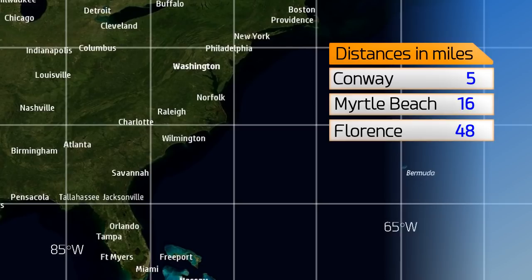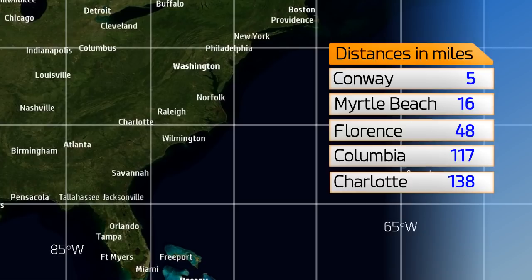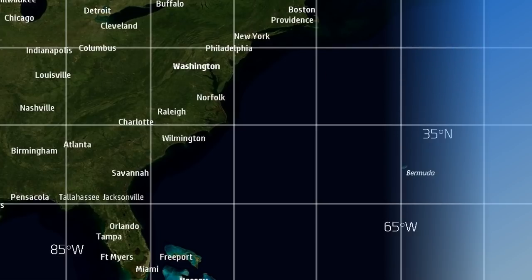It's 5 miles from Conway, 16 from Myrtle Beach, 48 from Florence, 117 from Columbia, and 138 from Charlotte. That's the current position estimate of the storm.